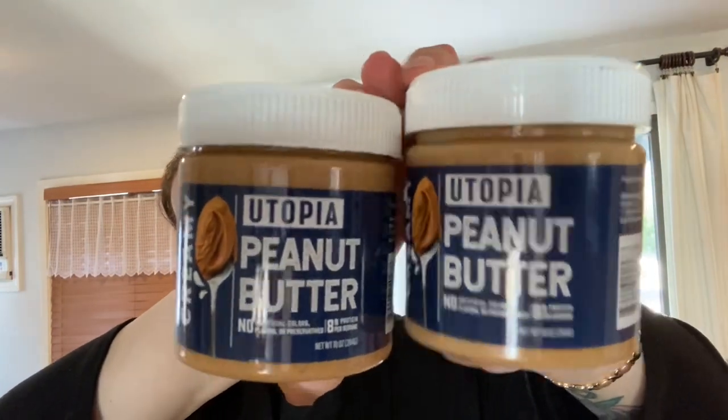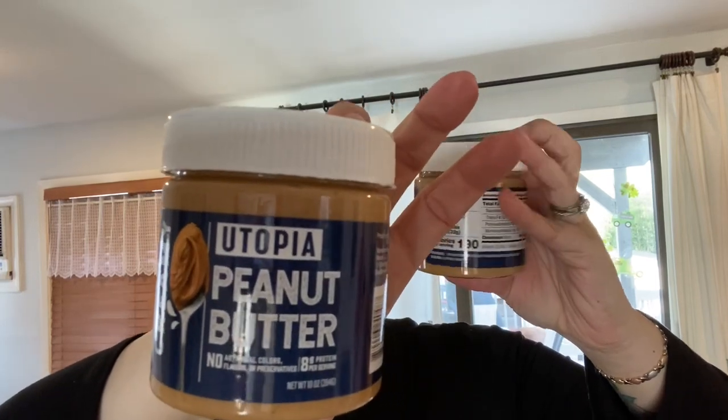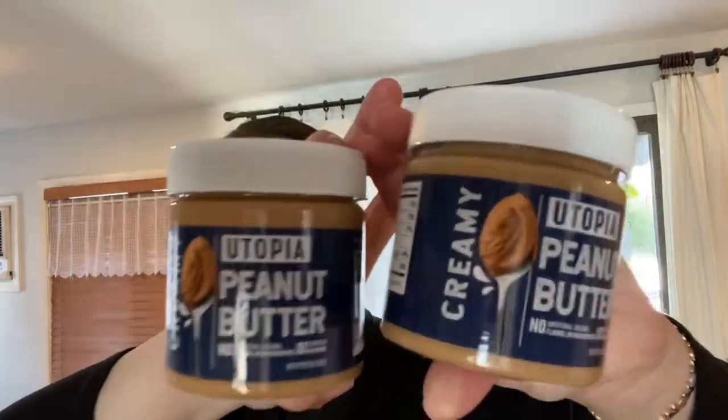Then I found this Creamy Utopia peanut butter — it's a 10-ounce container with no artificial colors, flavors, or preservatives, and it's a product of India. I got two of these because I'm going to be making Henny a birthday cake with peanut butter. We don't know Henny's exact birthday but we know it's before the Ides of March — that's what the vet always told us. Next week I'm going to throw her a little birthday celebration, so you'll see some stuff for her in this haul.